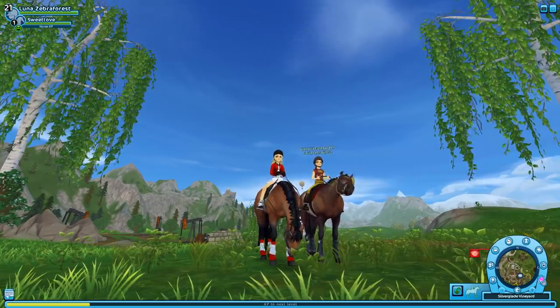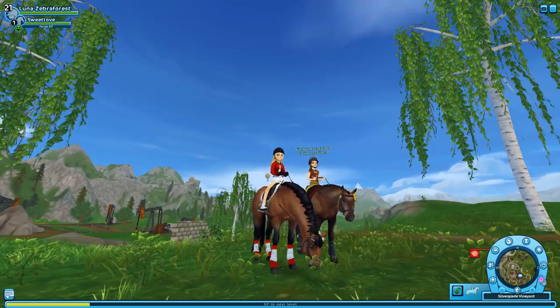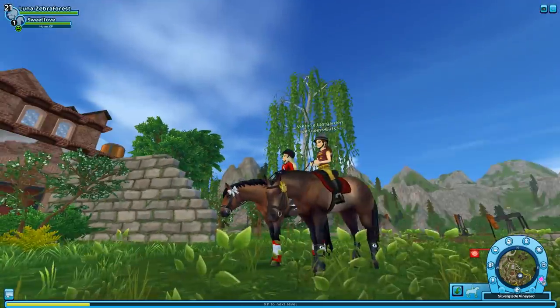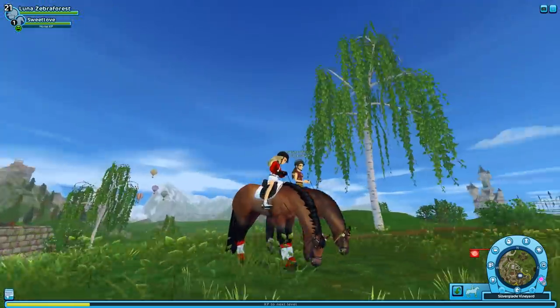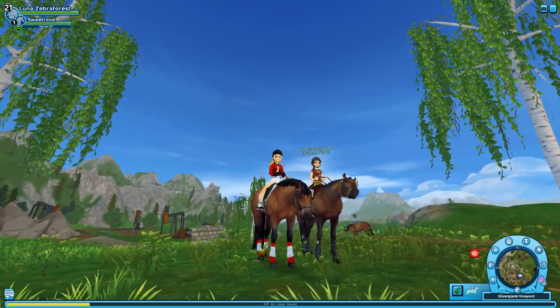Anyway, thank you guys so much for watching this video. Let me know which horse you guys bought today if you ended up buying one of the new quarter colors. I personally am in love with Elio and Oliver. Let me know if you guys have watched the movie 'Call Me By Your Name' — it's a really really good movie and I totally recommend it if you're old enough. Thank you guys so much for watching; I hope to see you in my next video. Bye guys!